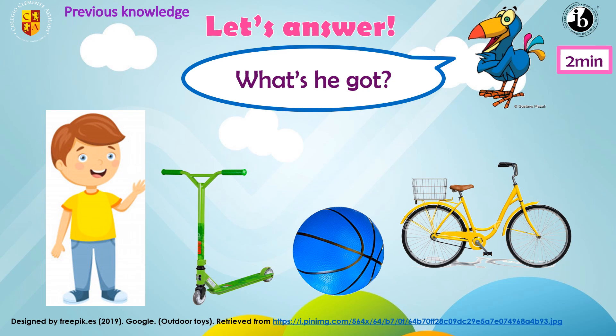What about this? What is it? Is it a boat? Is it an airplane? No, teacher. It's a bike. Yes. Is it a red bike? A purple bike? A yellow bike. Very good. So the answer is he's got a yellow bike. Excellent. Repeat after me: he's got a green scooter, he's got a blue ball, he's got a yellow bike. Wonderful.